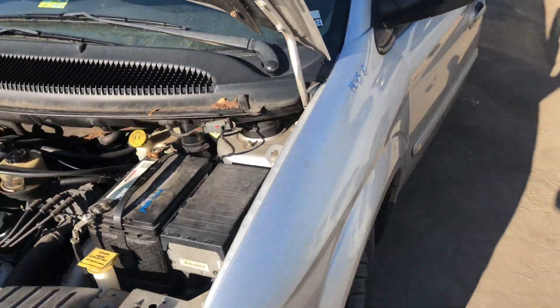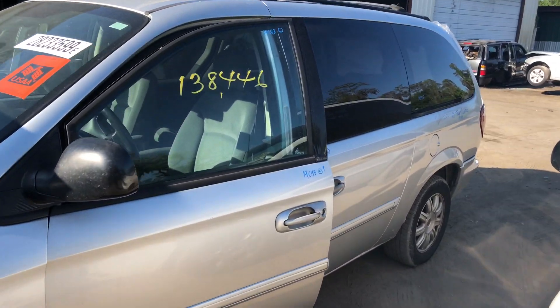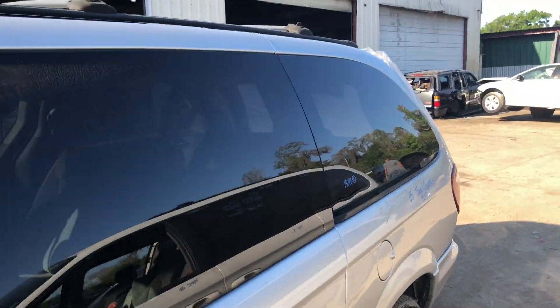Let's take a look at the rest of the van. We've got a good front end, fender, door, rear doors, quarter panel, quarter glass.